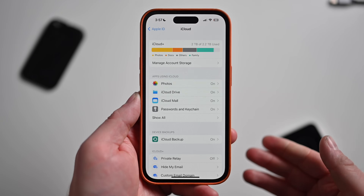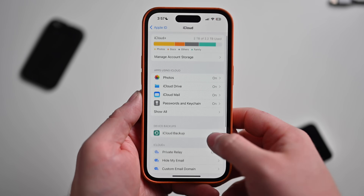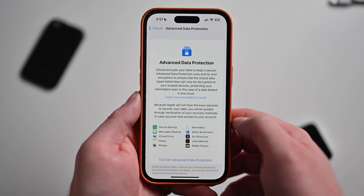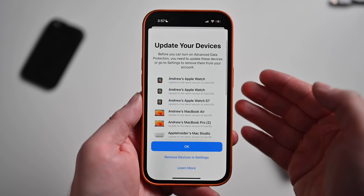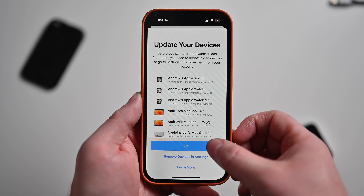Now that I've added a recovery option — whether it's the key or a person — I can go back into Settings for iCloud, scroll down to the new Advanced Data Protection, and tap 'Turn on Advanced Data Protection.' This time I already have a recovery method added. It's going to tell me to update any of my devices, and then I can tap OK. And that's it — you've turned on Advanced Data Protection.